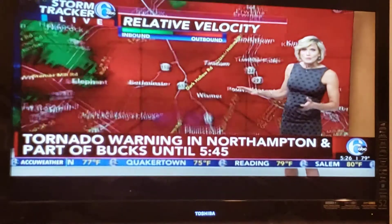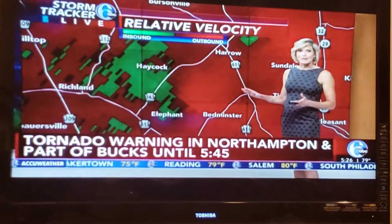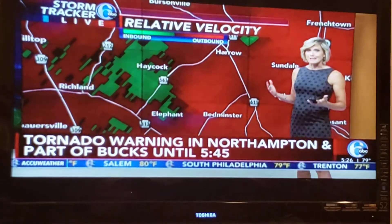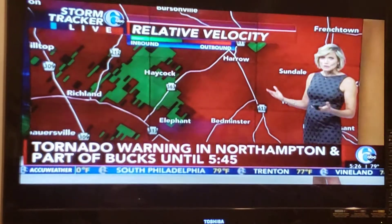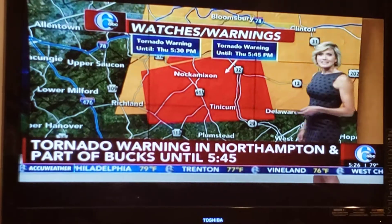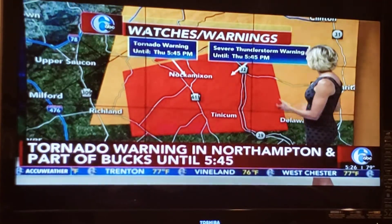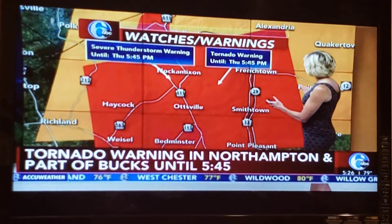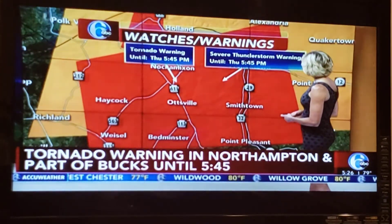If you live in those communities, please seek shelter immediately. We take tornado warnings very seriously in our area. As we've been going through the years and the decades, we're seeing a lot more of these than we used to — our atmosphere is definitely getting a lot more charged up. That tornado warning is in effect for a large section of upper Bucks County until 5:45.